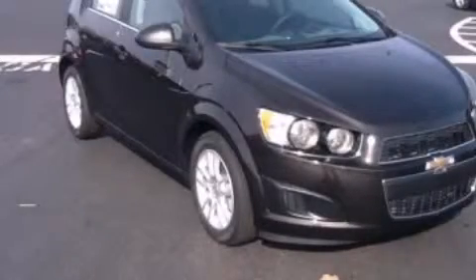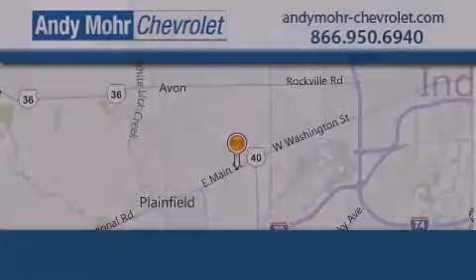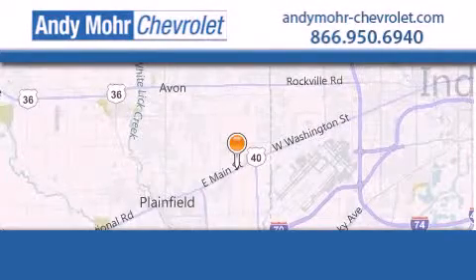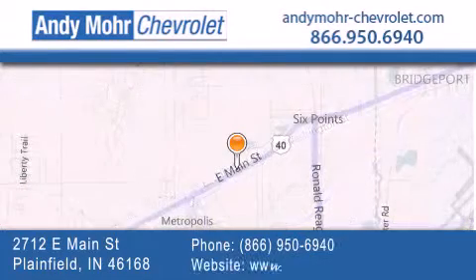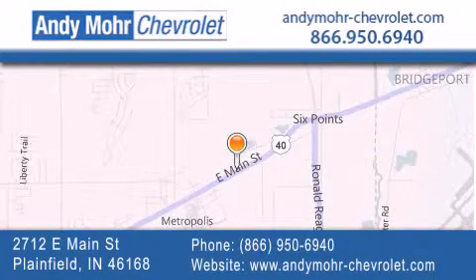Call now to find out how you can own this breathtaking vehicle. Andy Moore Chevrolet is the place to find new Chevrolet cars as well as pre-owned cars in Indianapolis. You can visit our new and pre-owned inventory online, get new car pricing, and receive free no-obligation price quotes. Visit Andy Moore Chevrolet today at 2712 East Main Street in Plainfield, or see us online at andymoore-chevrolet.com.